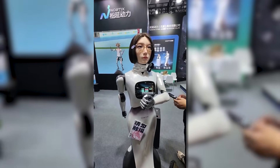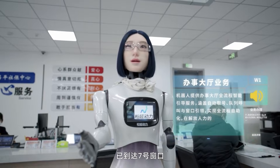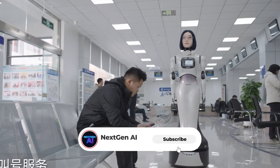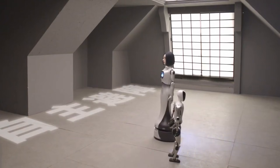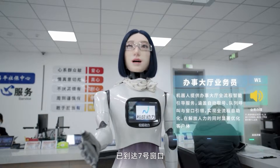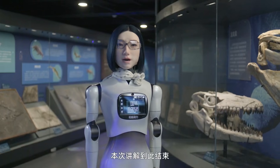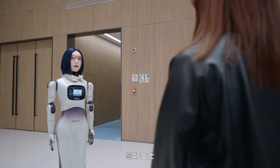Inside, Hobbs W-1 runs powerful local computing. Conversations are processed directly on the robot without relying on constant internet access, meaning faster responses and more reliability in places where Wi-Fi can be unstable. This is exactly why hotels are paying attention. Hobbs W-1 never gets tired, never loses patience, and never has a bad day — every guest gets the same calm, polite experience, every time.